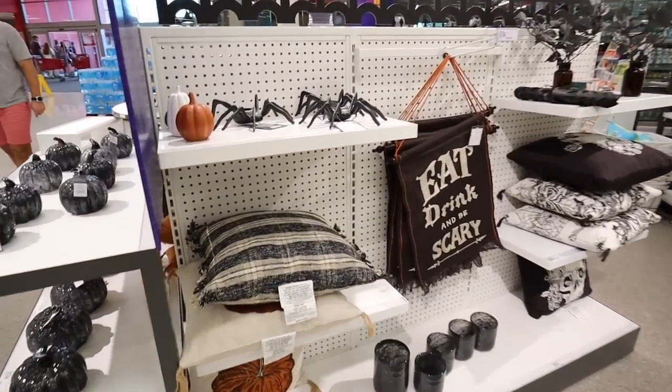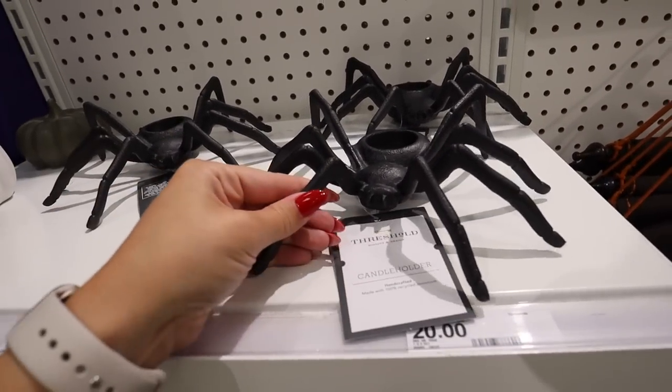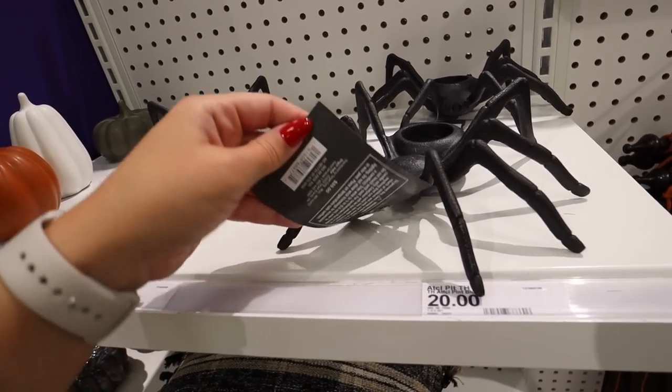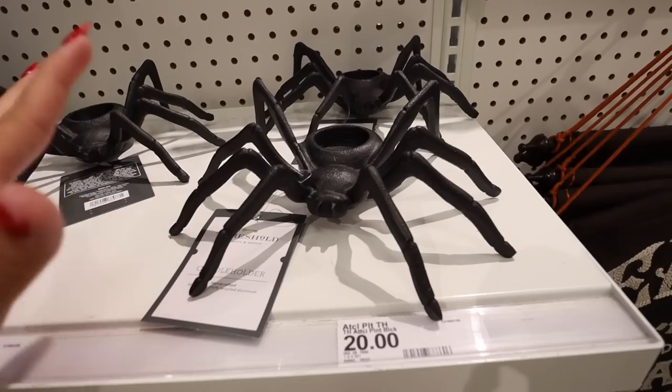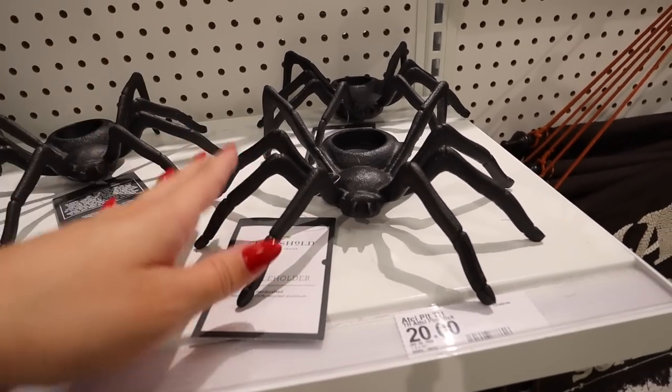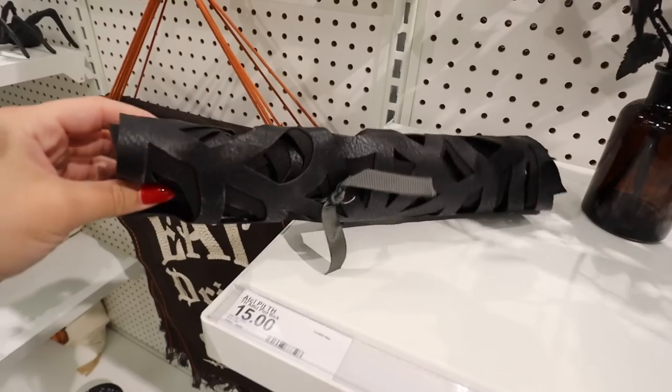We're just going to work our way through this whole display. Starting right here with this spider candle holder — it is metal, it's heavy, super good quality, and this is $20. This is so cool. I don't decorate too much for Halloween, but I really love a lot of the items I've seen so far.